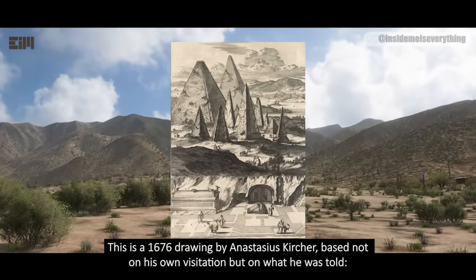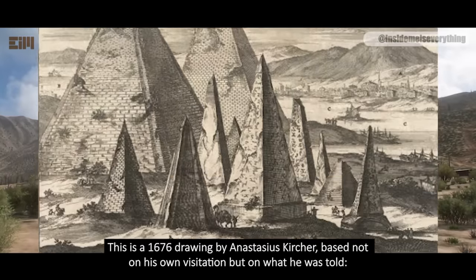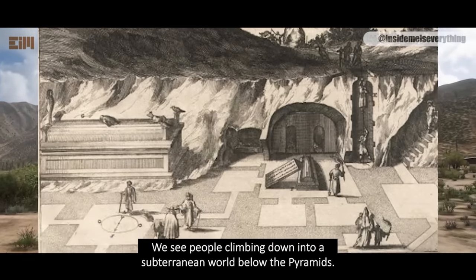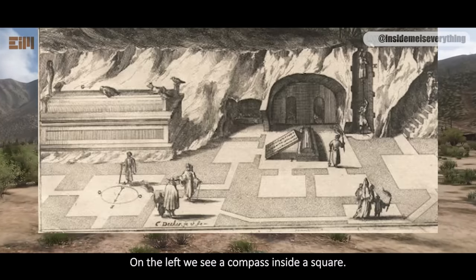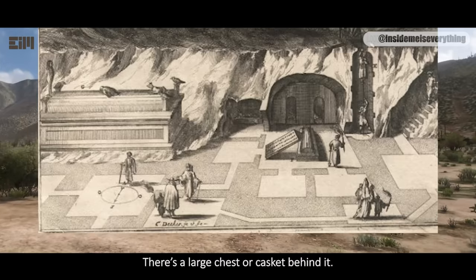This is a 1676 drawing by Anastasius Kircher, based not on his own visitation, but on what he was told. We see people climbing down into a subterranean world below the pyramids. Not sure what's going on there. On the left we see a compass inside a square. There's a large chest or casket behind it.